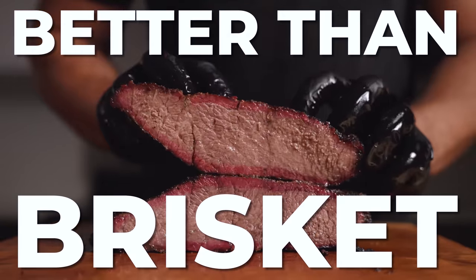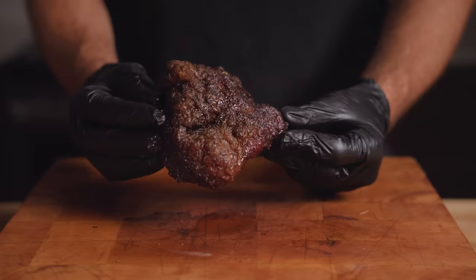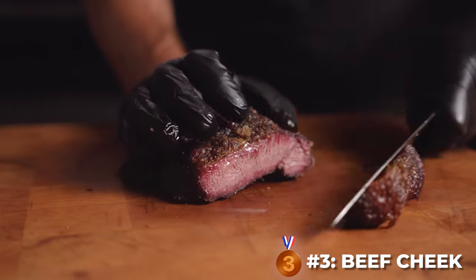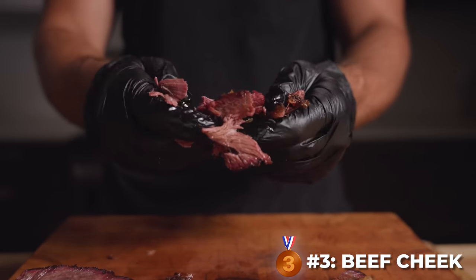The only problem with the Denver is it's way harder to source and more expensive. If you can get your hands on it, just cook it to medium rare unless you really have extra time on your hands. In third place came the tried and true beef cheek. This one is so full of juicy gelatin, has such a powerful flavor and unique mouthfeel. It really should get more attention than it does, and more than deserves the bronze.